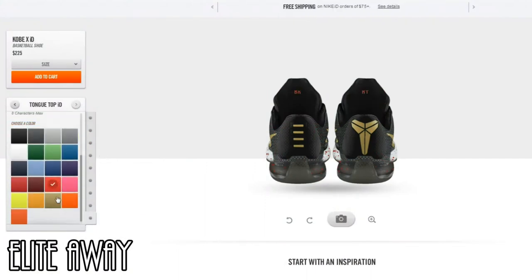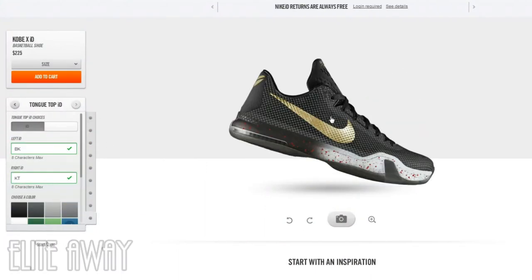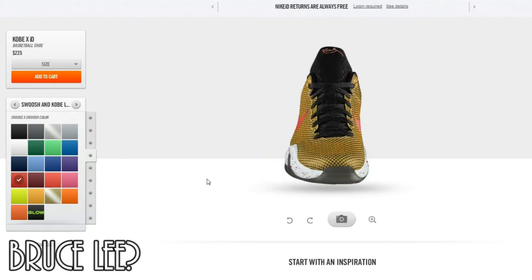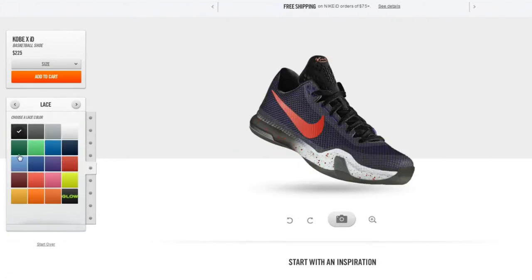Hey, what's going on YouTube, Brekkies back again. Just wanted to give you guys my thoughts on the Kobe 10. Here's some footage of me messing around with the Kobe 10 Nike ID, seeing what I can do.